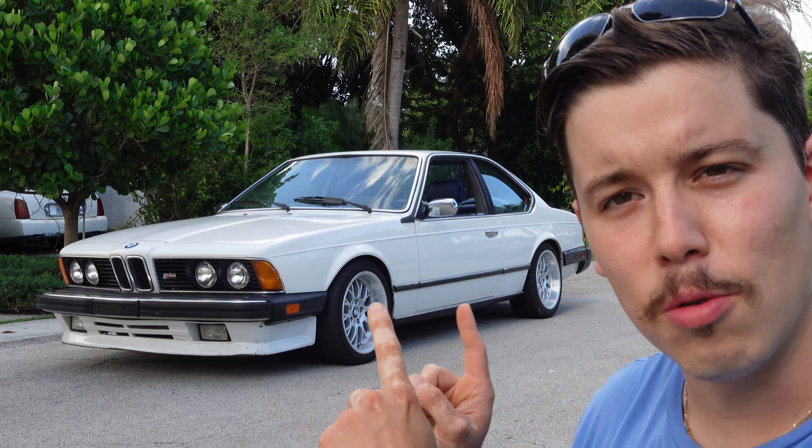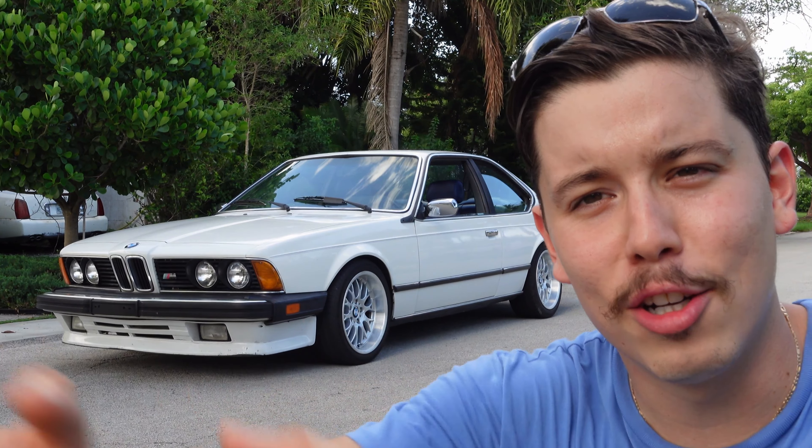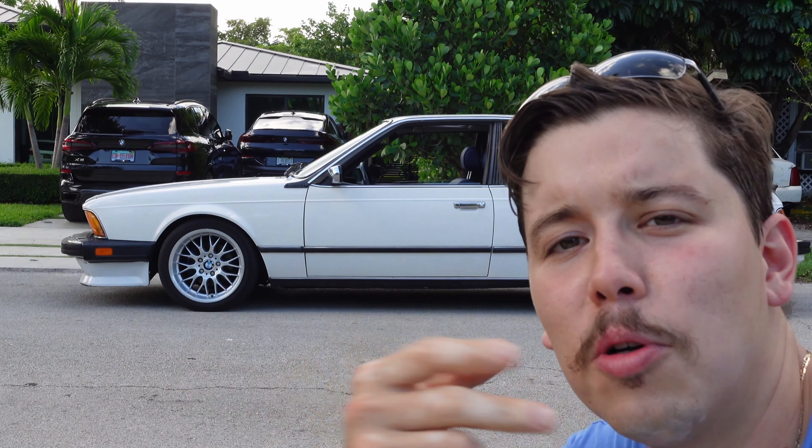I thought I would start with the trunk, because as Americans we like to fit bodies in — or you know, any Costco trips. The second most important thing for Americans when it comes to their car is performance, and this baby has 282 horsepower, puts out 160 miles per hour, and it's got a five-speed transmission.